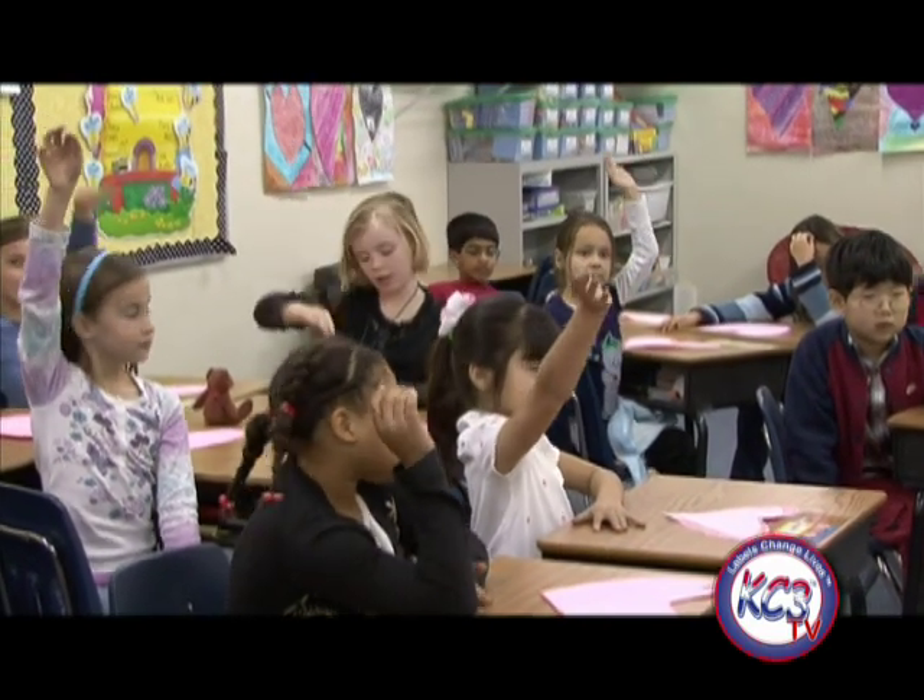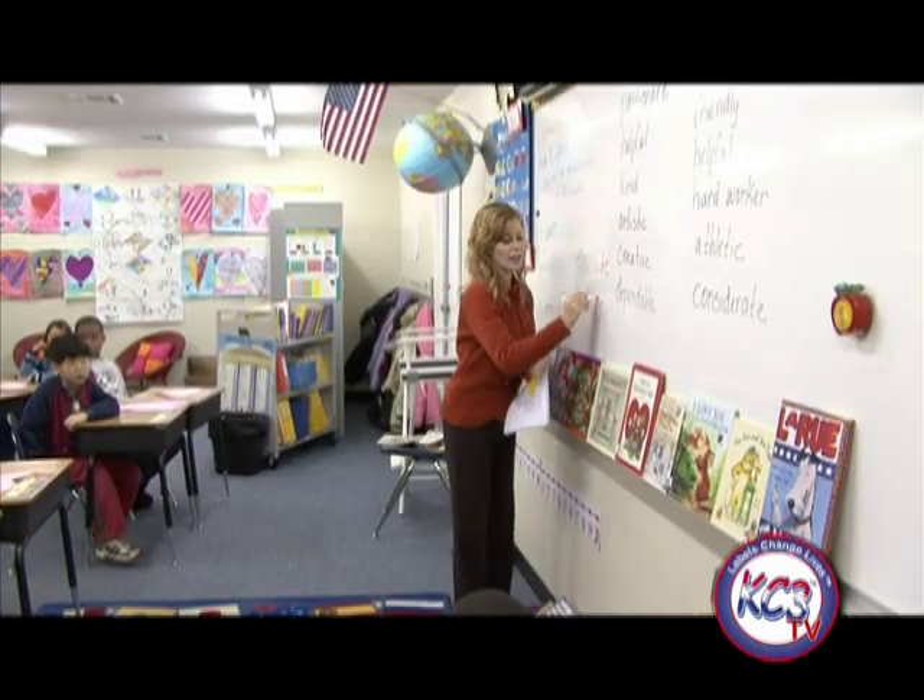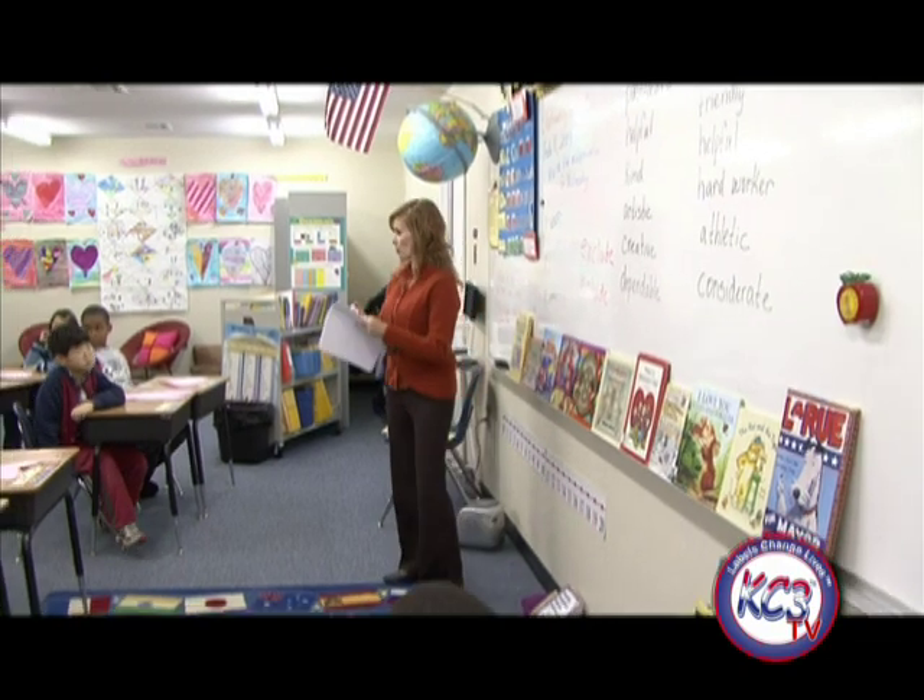We brainstormed a list of positive labels on the board. I then explained the assignment to the class. Each student would write his or her name at the top of a piece of notebook paper. We came up with a system for trading papers.